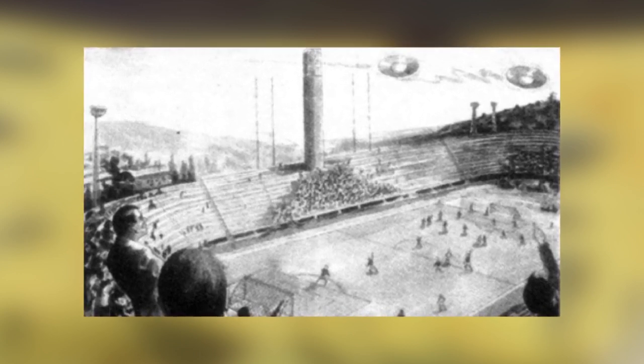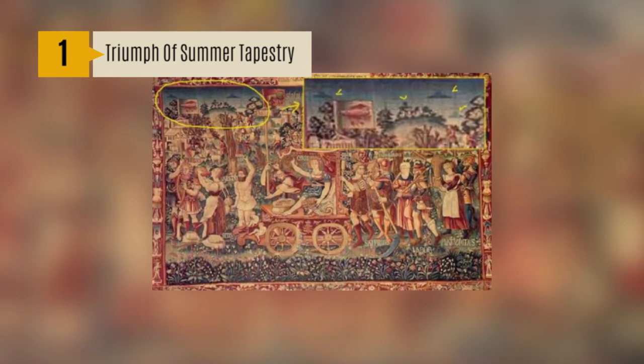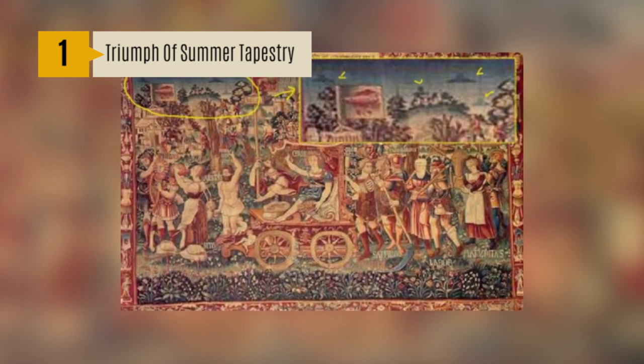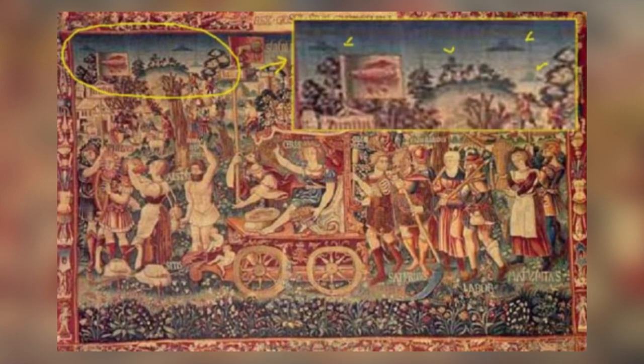On October 27, 1954, several egg-shaped objects were seen hovering over a football stadium one afternoon. Many witnesses stated that the UFOs looked like snowflakes glittering in the sky. Number 1: Triumph of Summer Tapestry. The painting was created in Bruges, Belgium in 1538 and clearly shows several objects that look very much like today's UFO sightings. The saucer-shaped objects appear to have raised sections in them that look like cockpits.